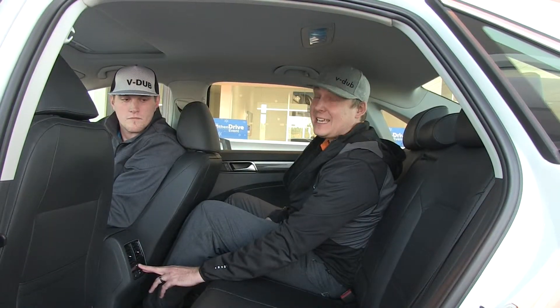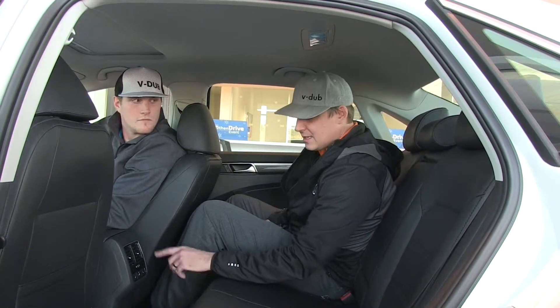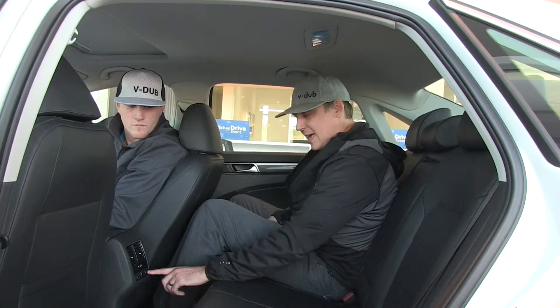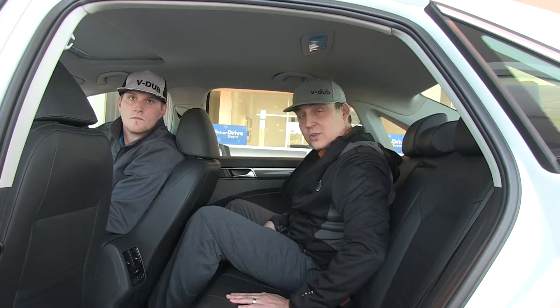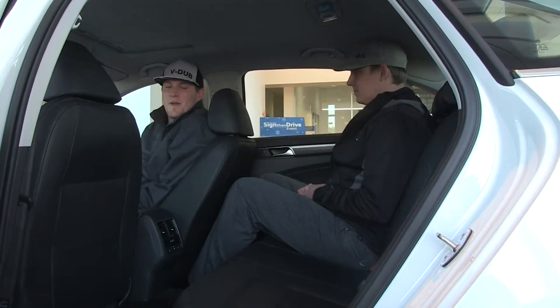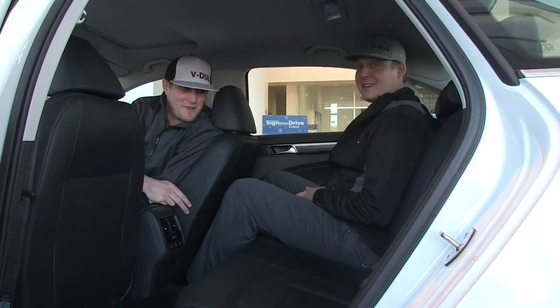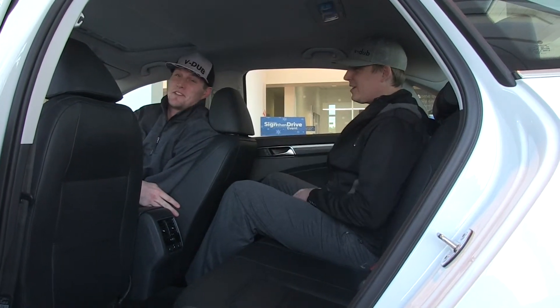Besides the amazing rear seats, the 2016 Passat also comes with optional rear heated seats and a USB port for those cold days. With the best-in-class rear legroom, my 6'4" friend Cody here is fitting just fine, and I'm also 6'4".